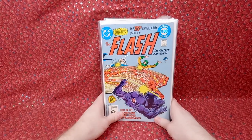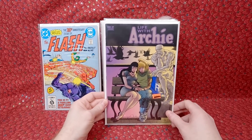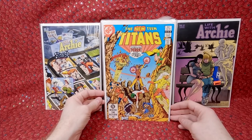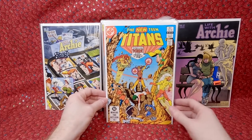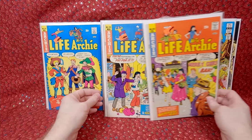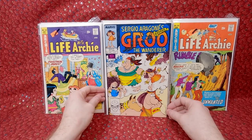Another big old stack. We got Flash 300 - that is very neat, it's like a thicker issue. Life with Archie 37 variant - they were trying to get five dollars each for these so I'm really happy to get one for a dollar. That's a really cool cover. Teen Titans 28 - it's a cool Terra cover, I think her first appearance is a couple issues before this. Life with Archie 151, a fun Three Musketeers cover. Life with Archie 154, a nice snowy Christmas cover. Life with Archie 155, 158, 159. More Groo - Groo 41.